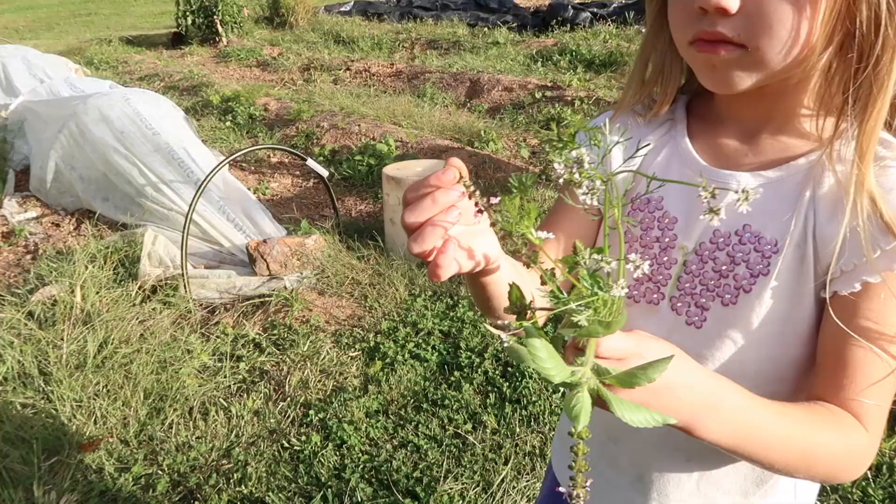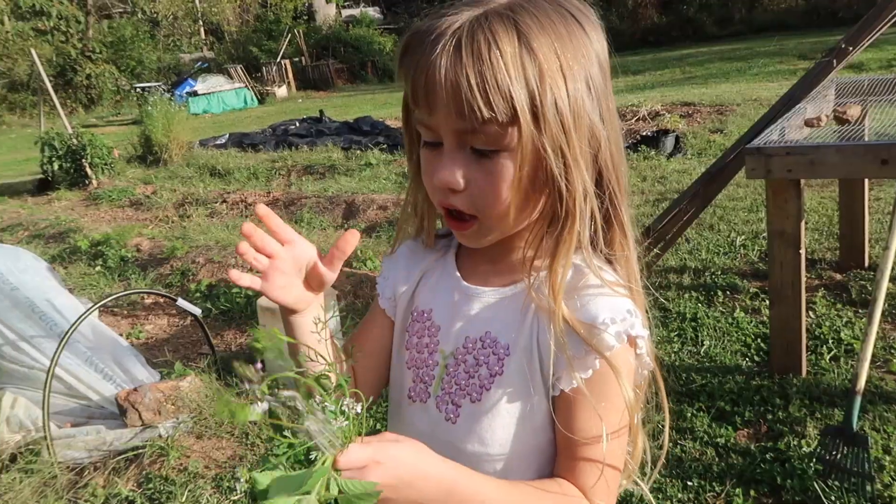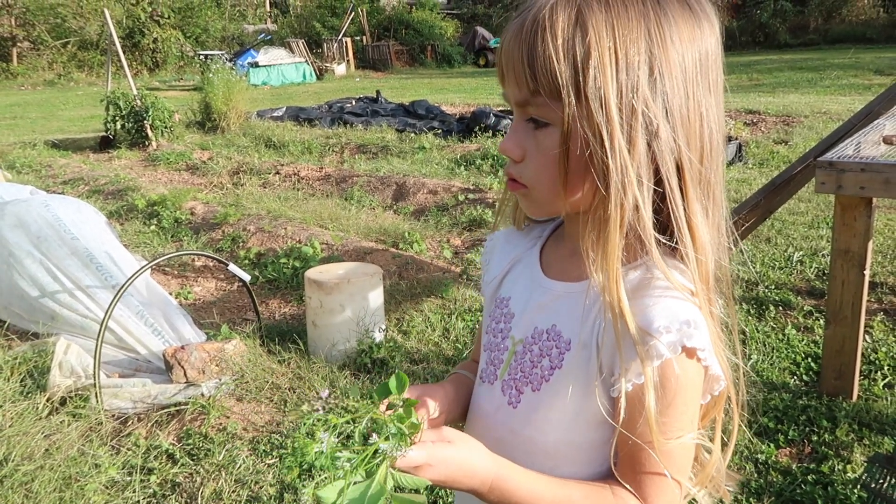Why don't you tell us what you found? Maybe you got two things there. You've got some flowers — that's cilantro flowers. Yeah, cilantro flowers. What's the other thing? And some holy basil. Some holy basil?